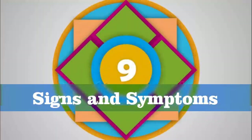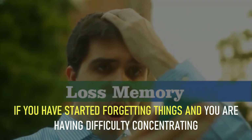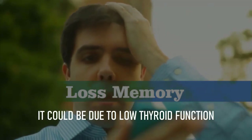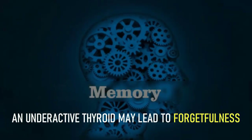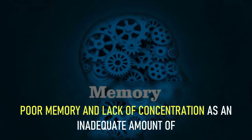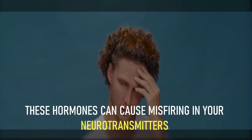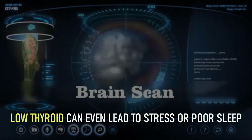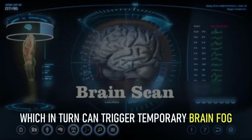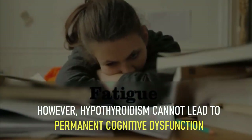Number 9: poor concentration and memory. If you have started forgetting things and are having difficulty concentrating, it could be due to low thyroid function. An underactive thyroid may lead to forgetfulness, poor memory, and lack of concentration, as an inadequate amount of these hormones can cause misfiring in your neurotransmitters. Low thyroid can even lead to stress or poor sleep, which in turn can trigger a temporary brain fog.